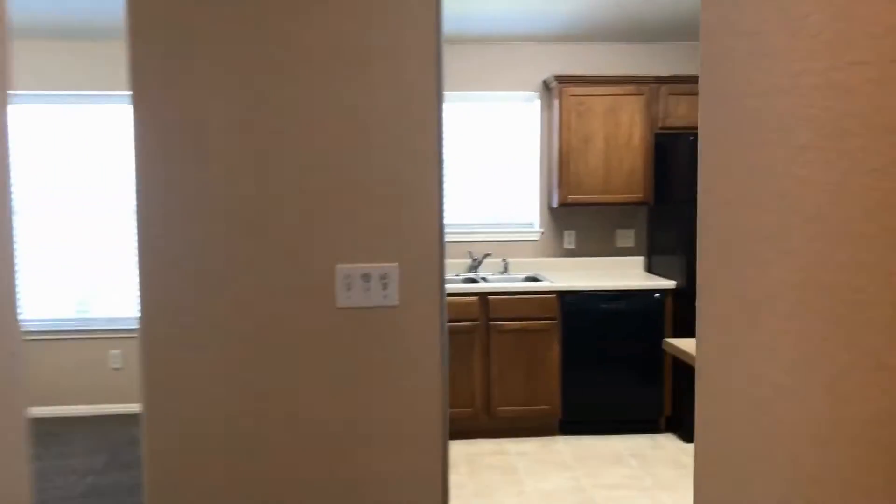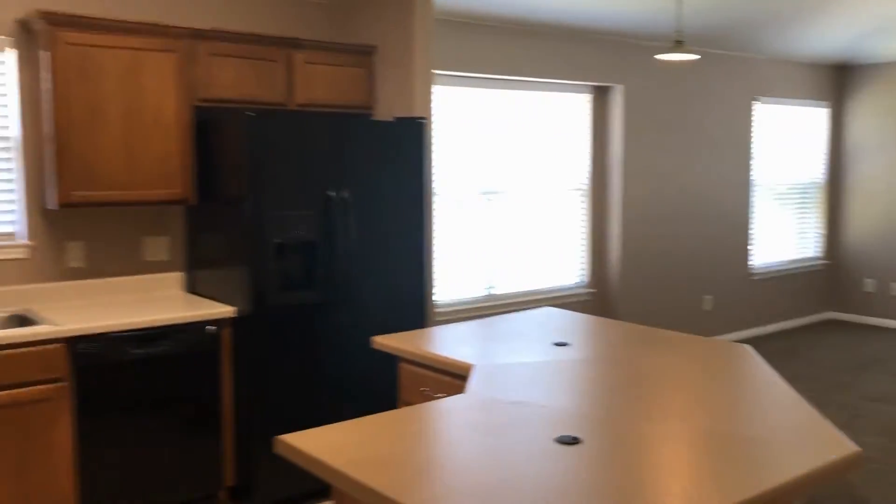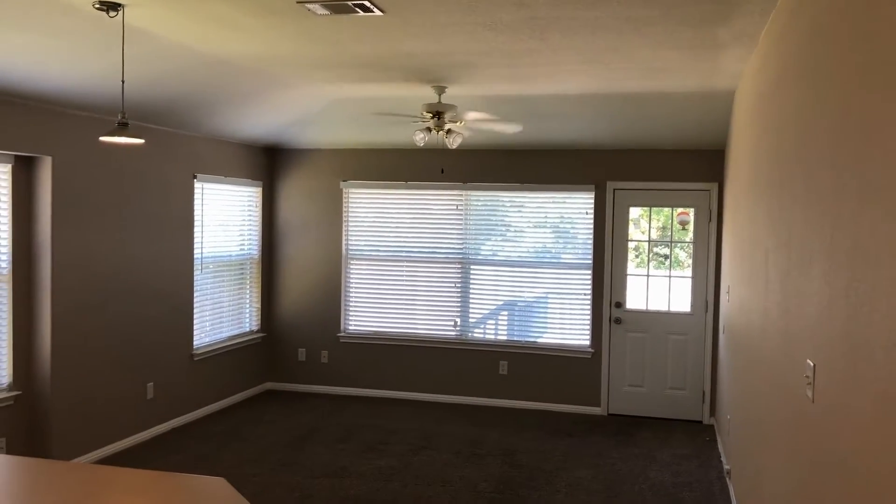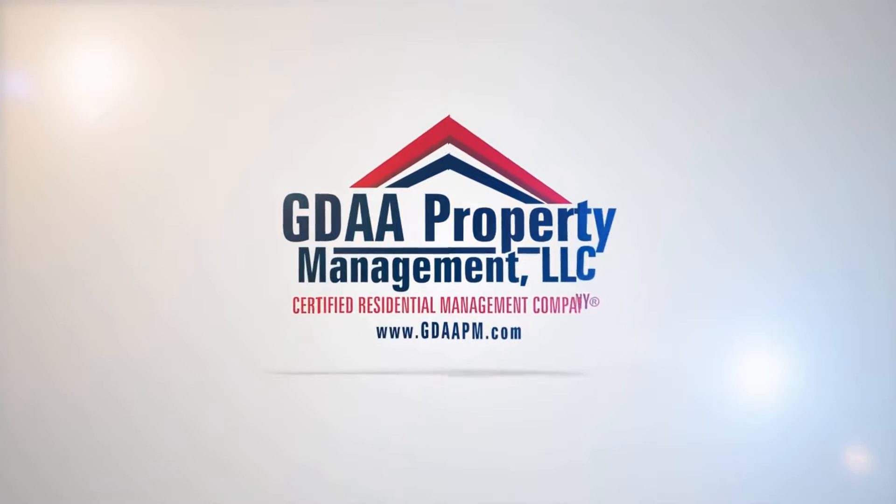If this is a home that you think you might be interested in, please go to GDAAPM.com and apply online. Thank you.